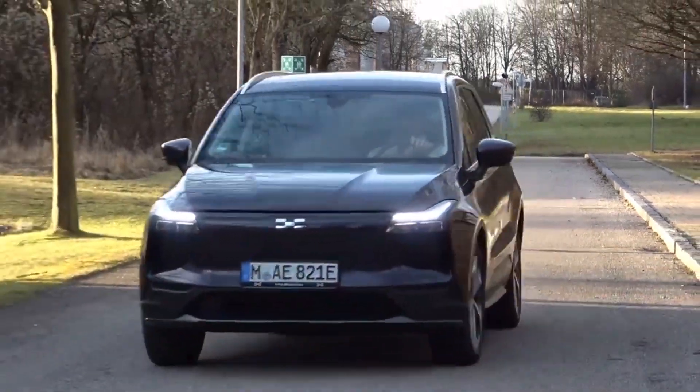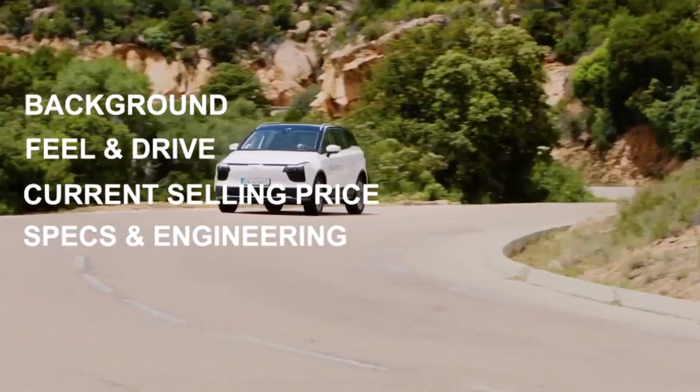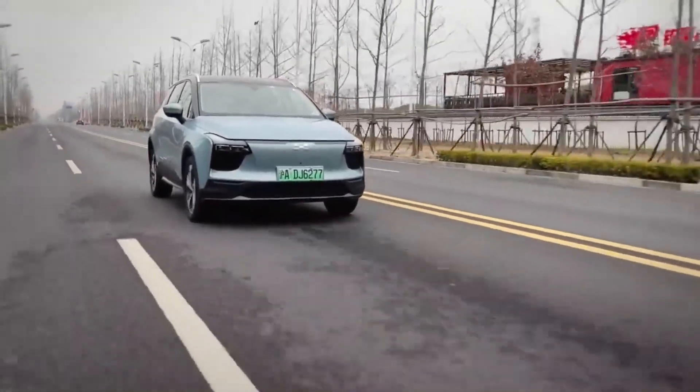Hello electric car lovers. In this channel I cover all the latest tech news surrounding electric cars. I cover the background, feel and drive, the current selling price, and the specs and engineering that go into making each car. So if you have an electric car that you'd like me to cover, let me know in the comments below.